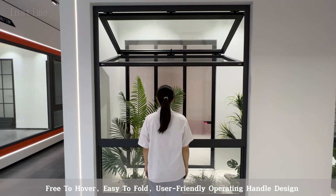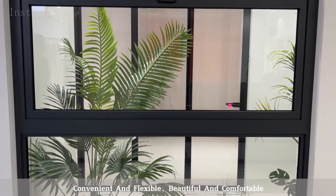User-friendly operating handle design, convenient and flexible, beautiful and comfortable.